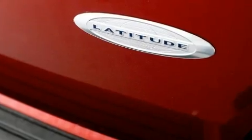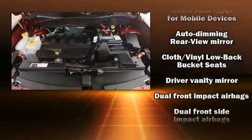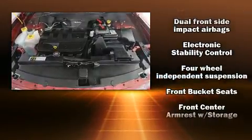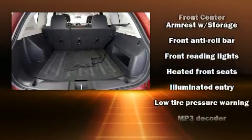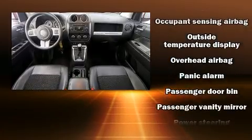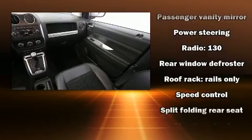Front side impact airbags, traction control, brake assist, anti-whiplash front head restraints, a panic alarm, and ABS brakes. For added security, dynamic stability control supplements the drivetrain. This vehicle has achieved certified pre-owned status by passing a comprehensive certification process.